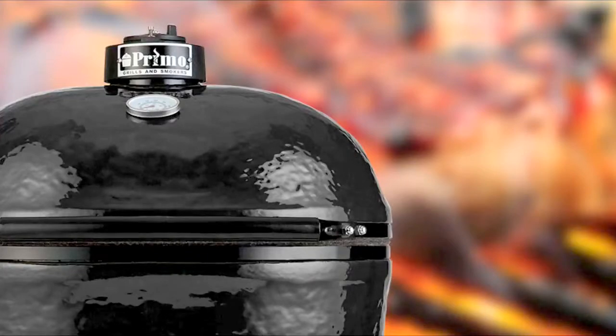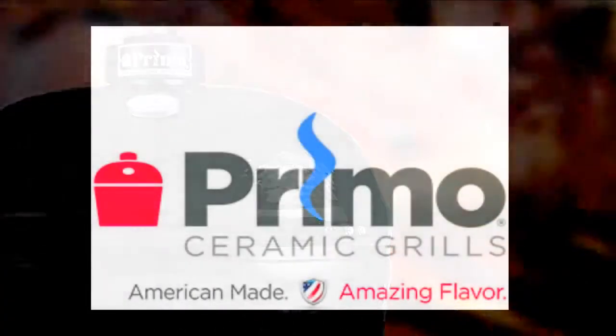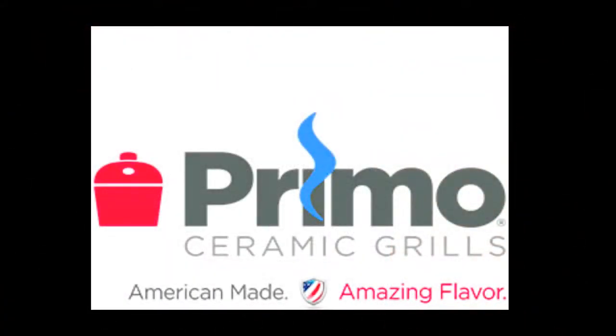Our ceramic grills are available in traditional egg shape and oval shape, which provides two heat zones and more cooking space.